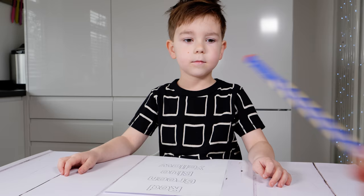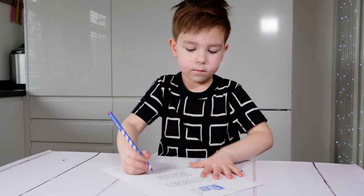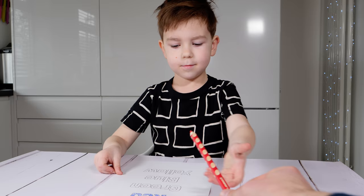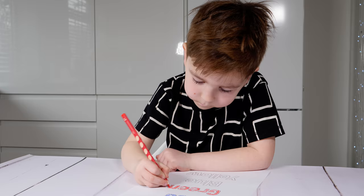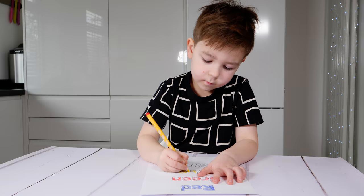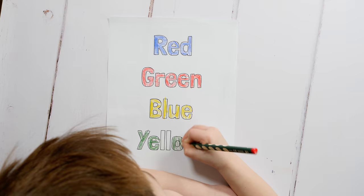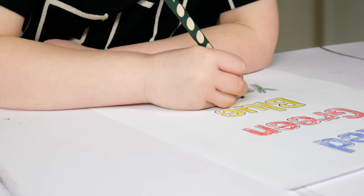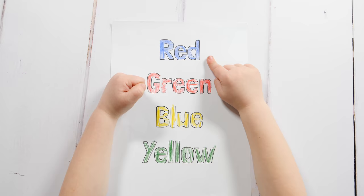The first word — color with this pencil. Second word — color with this pencil. Here is the last one. You need to look at each word and name the color, not the word. Blue, red, yellow, green.